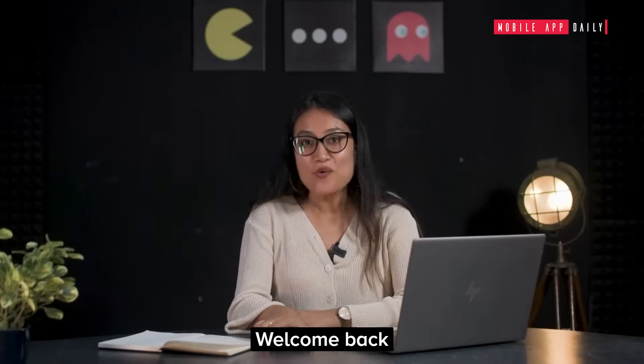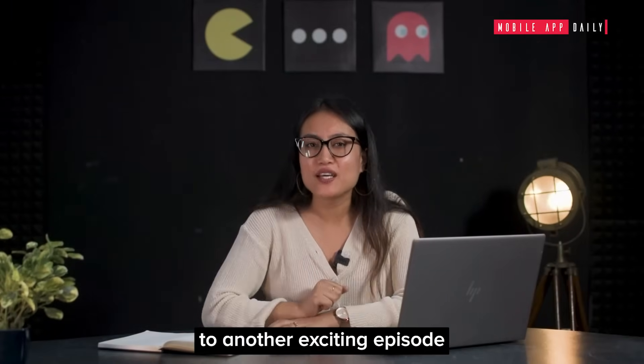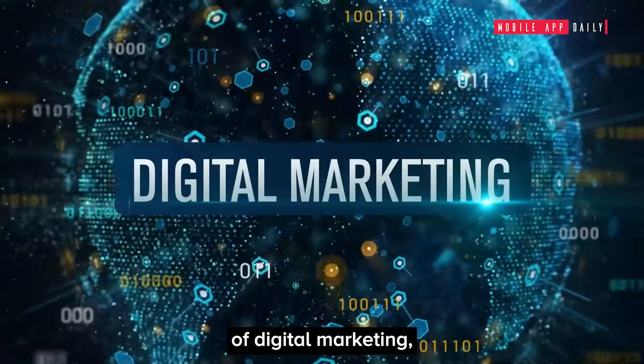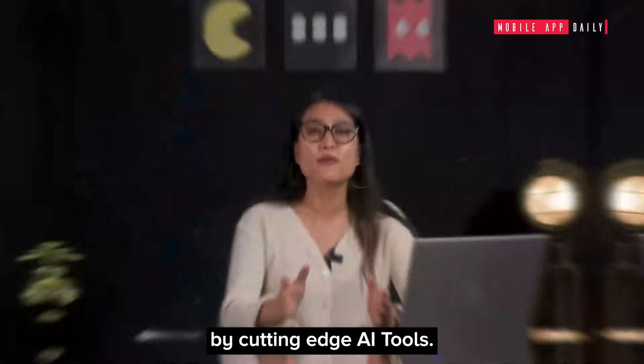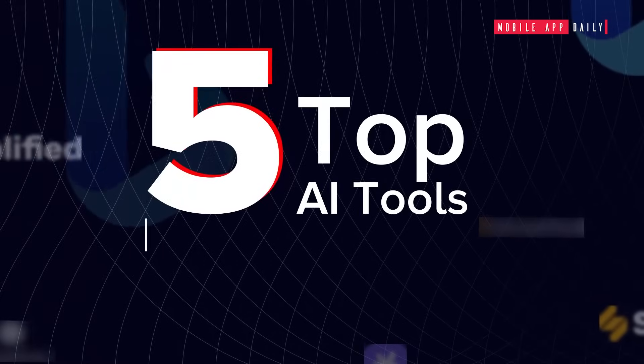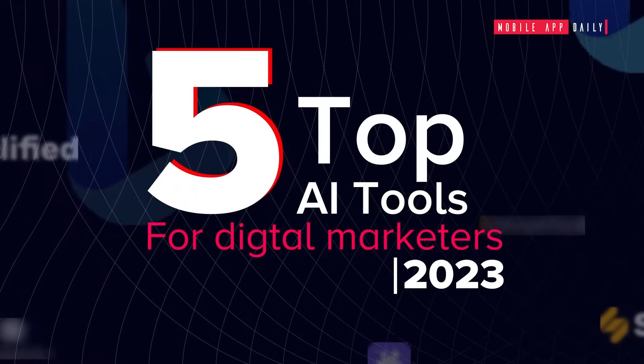Hello fellow marketers, welcome back to another exciting episode where we're diving headfirst into the dynamic world of digital marketing powered by cutting-edge AI tools. After our research, we were able to consolidate the top 5 AI tools for digital marketers in 2023.